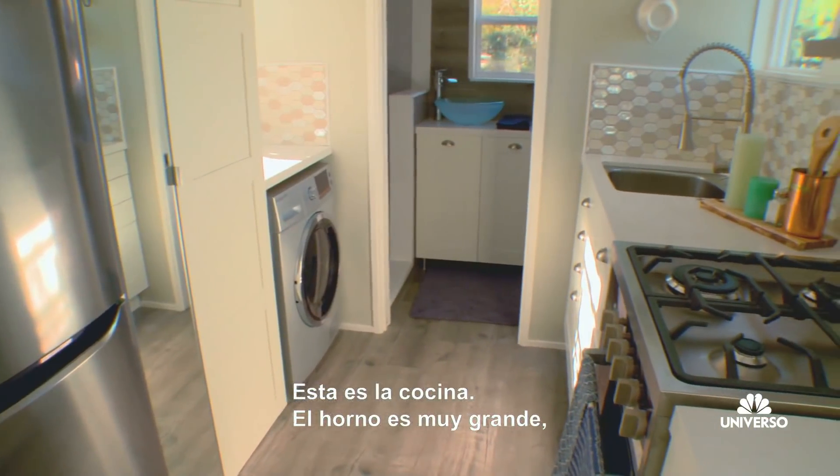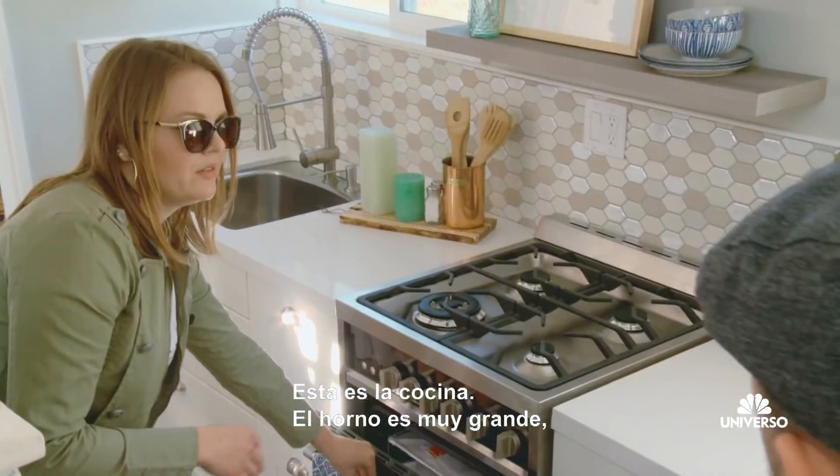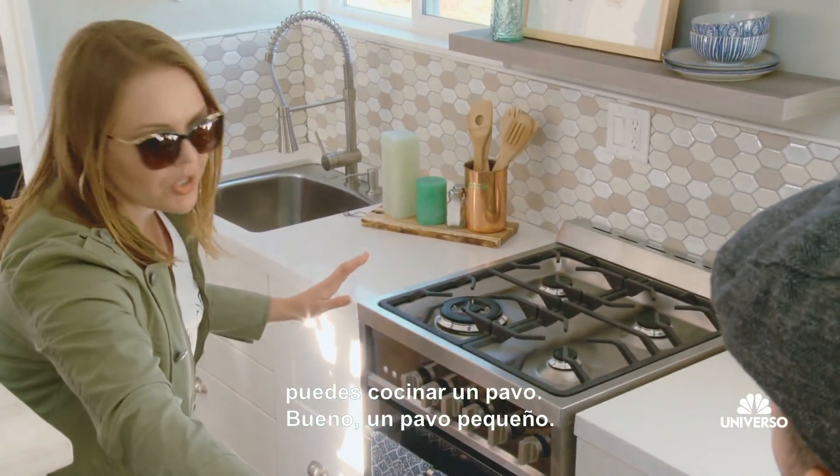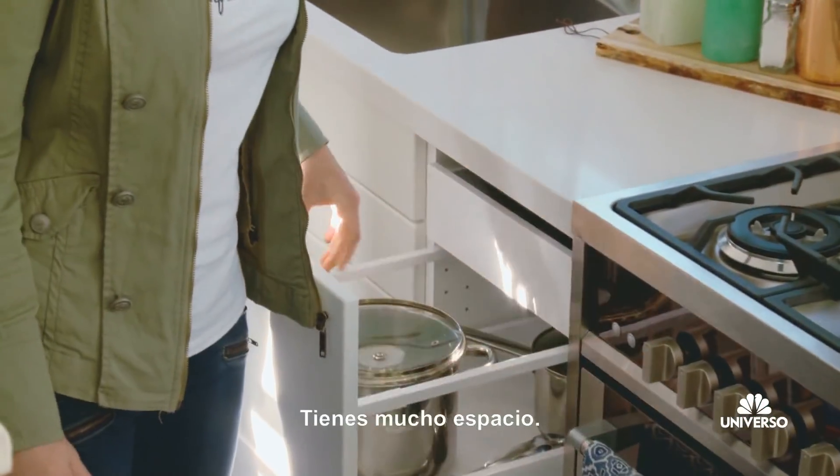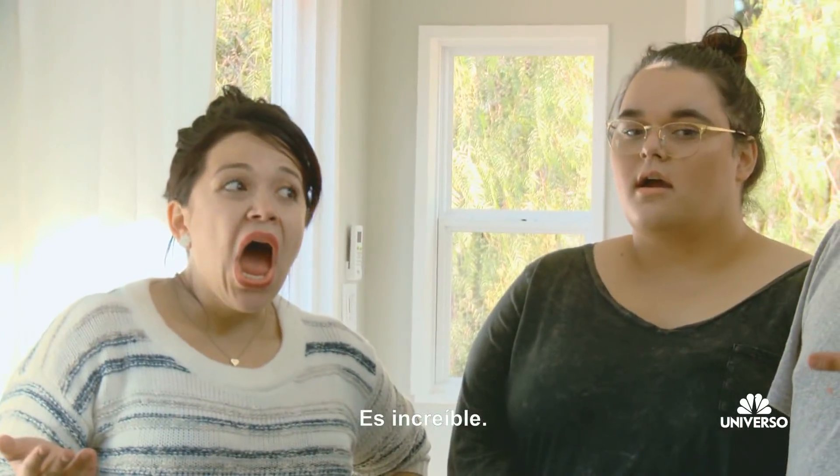Here on the kitchen side of things, great-sized oven so you can actually cook a turkey — a reasonable turkey — with a little bit of hidden storage as well. Oh, that's cool. So you've got to utilize all the space we have. That's amazing.